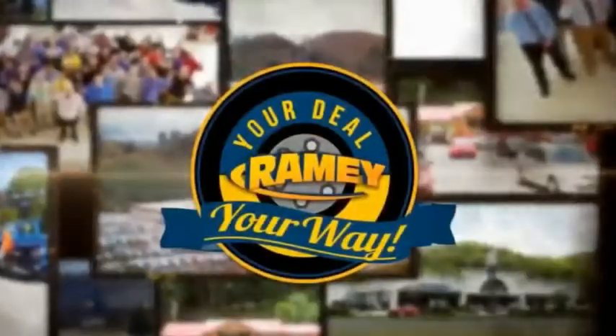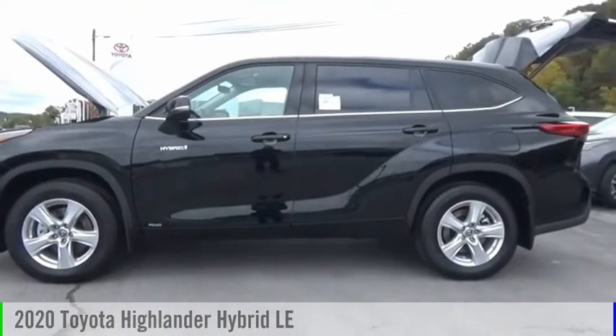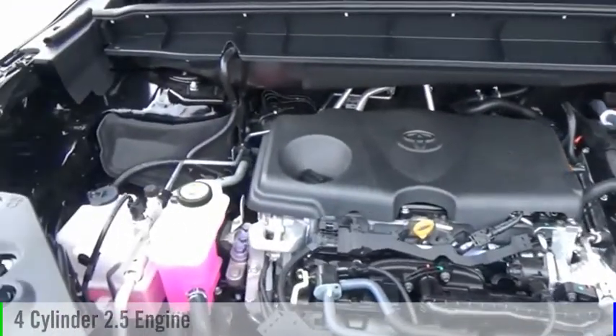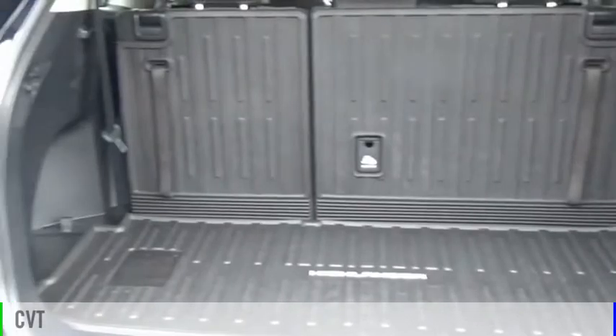Amy, it's your deal, your way. Stop by and take a look at the 2020 Highlander Hybrid. This vehicle is powered by an all-wheel drive, four-cylinder, 2.5-liter engine and comes with a continuously variable transmission.